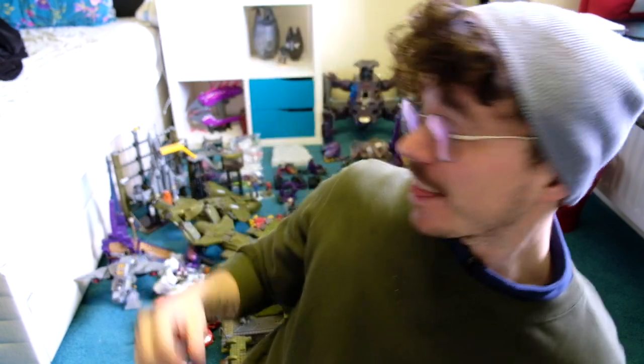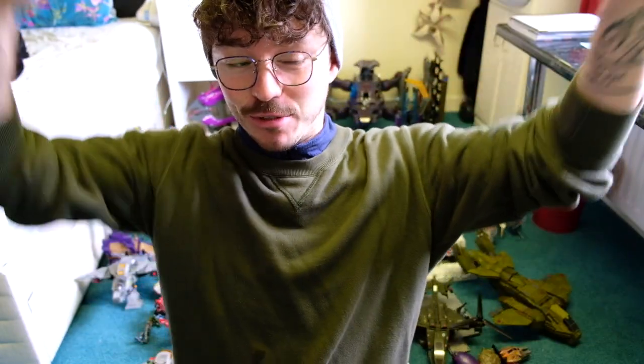Hi folks, welcome back. You may notice behind me there is a monstrous collection of Halo.